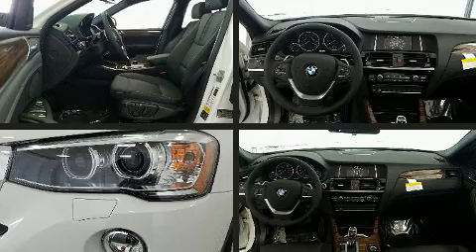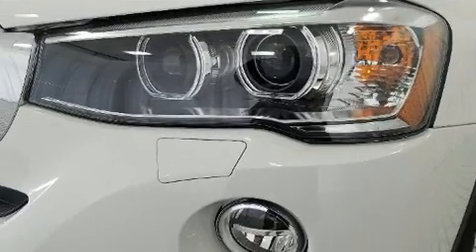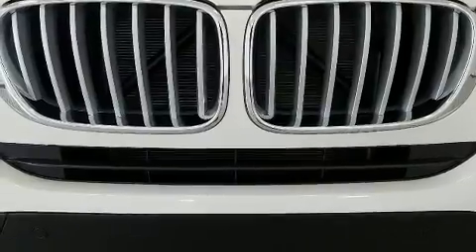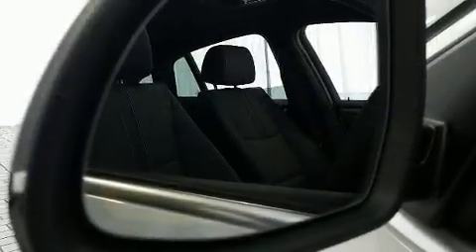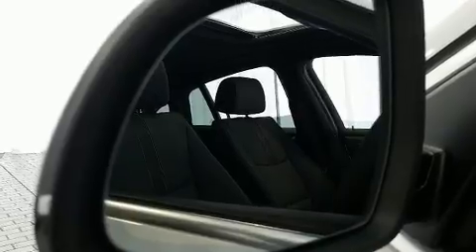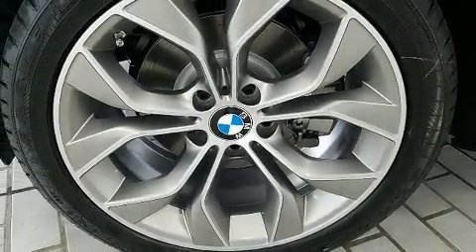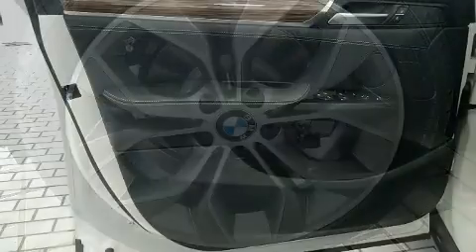BMW prioritized comfort and style by including front and rear reading lights, a power seat, automatic dimming door mirrors, turn signal indicator mirrors, a power liftgate, and seat memory. With high-intensity discharge headlights illuminating your path, you'll always appreciate maximum visibility.